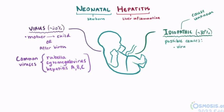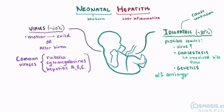A lot of times viruses are suspected, but it could also be due to other genetic disorders, cholestasis where bile flow is impaired, or metabolic liver disorders like alpha-1 antitrypsin deficiency.